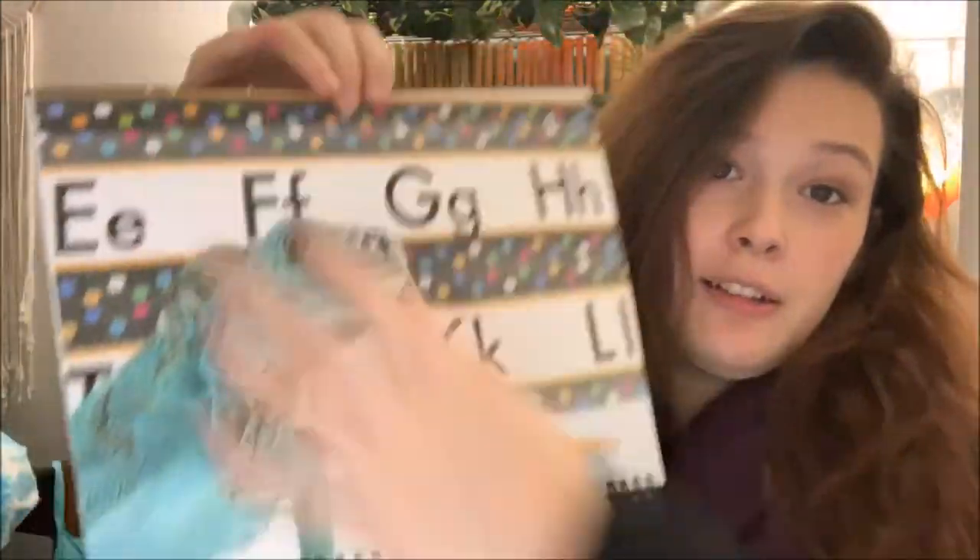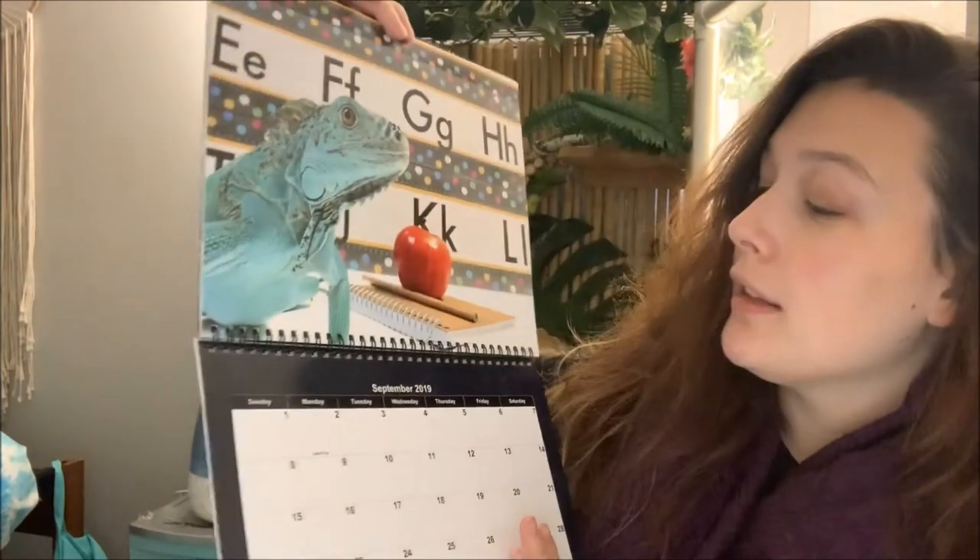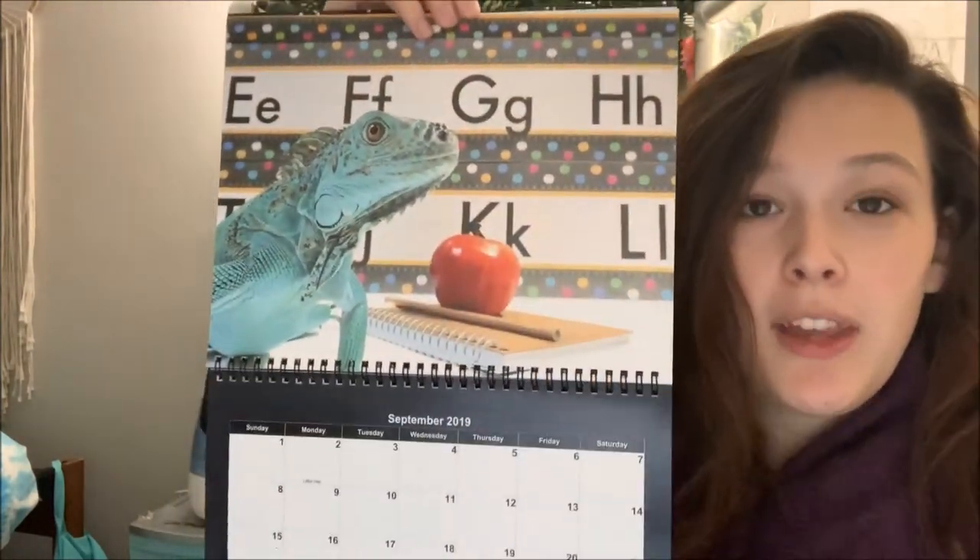Some of these you've seen, like here's an example — this is September, back to school. You guys see me post these on Instagram, but there are some in here that no one has seen. There are some never-before-seen photo shoots in here, so you only get to see them if you buy the calendar.